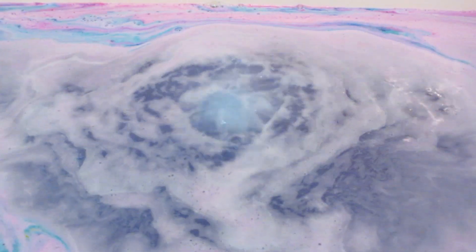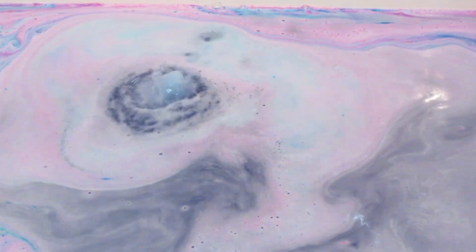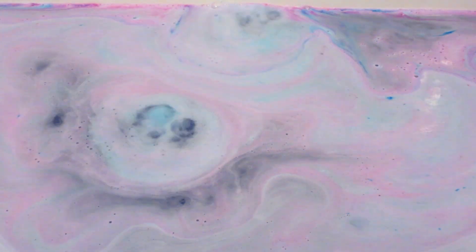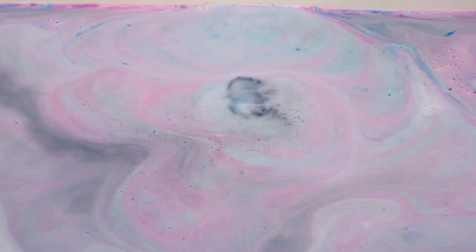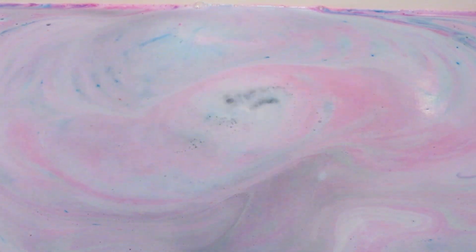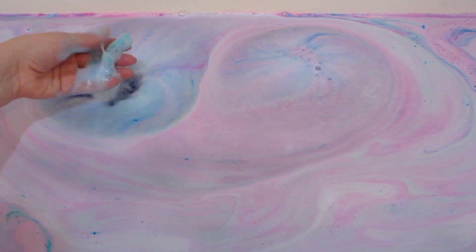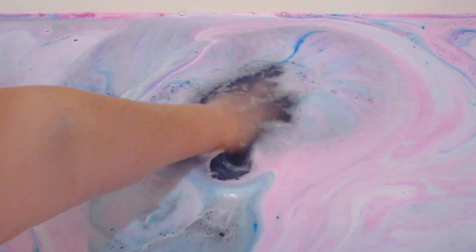Look how fast it's going — it looks insane! The bath bomb smelled pretty much like the scrub did — kind of like a grapefruit scent I was picking up on. I tried to let it go for a little bit even though I already had the jewelry container. Once it slowed down, you could see tiny little pieces left and the water turned a gorgeous purple color.